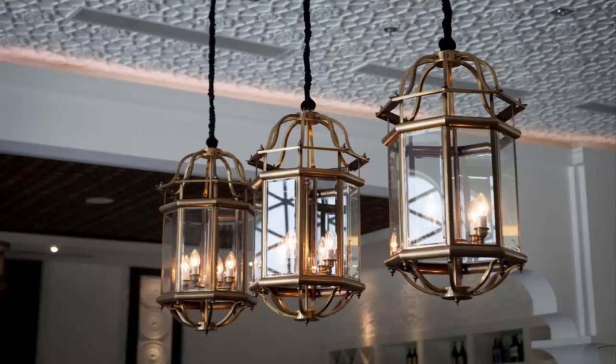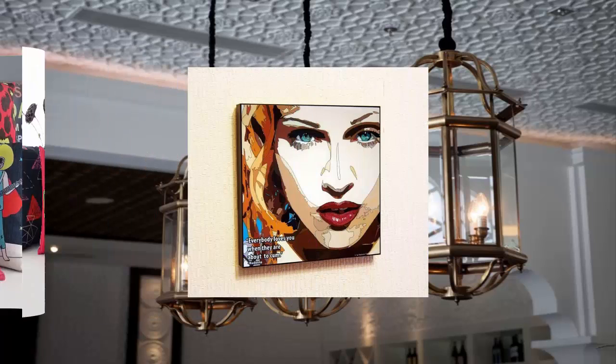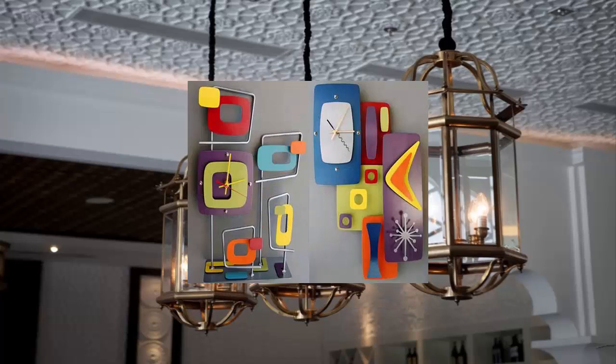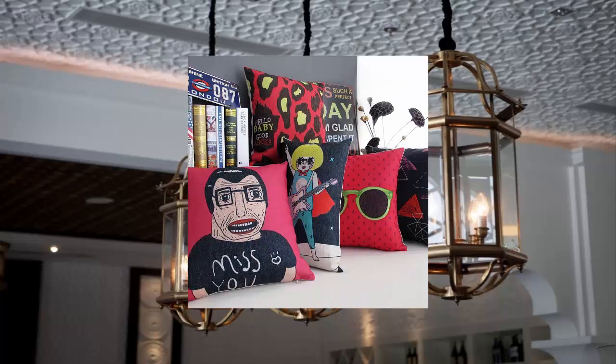Pop art decoration is very popular since the old days and homeowners today still love to use this style. Pop art could be an accessory that you throw on other decorations as a unique detail. The most common one is pop art wall art, but today you could also find pop art pillows, pop art clocks, pop art bookends, and many others. The shocking colors on these items will surely give a chill in your room.